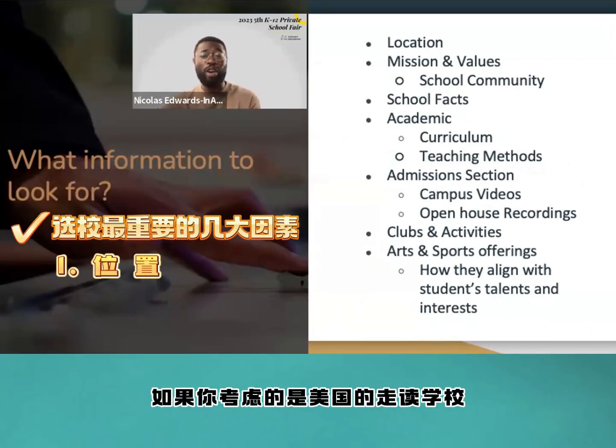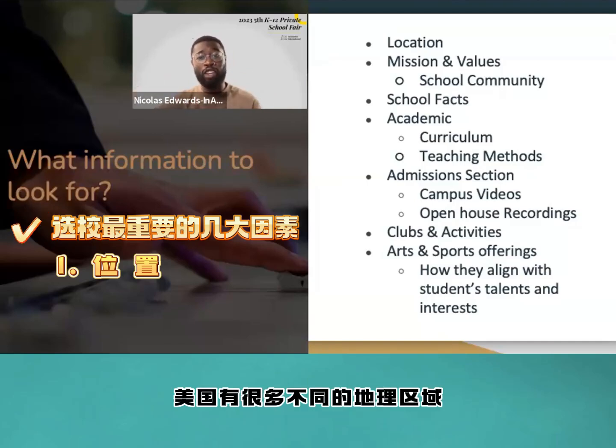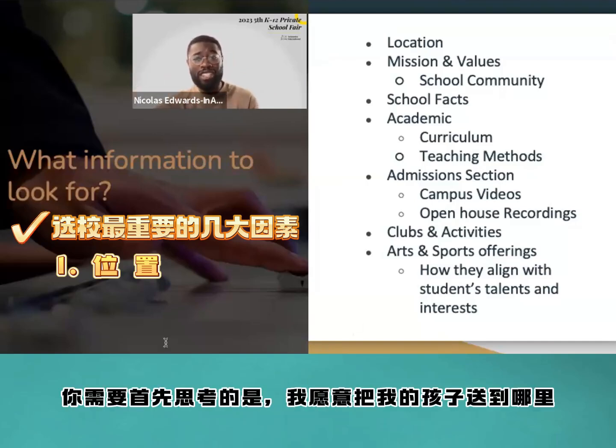If you're looking into a United States-based school, maybe you're interested in the South, the West, the Midwest, the Northeast — there are a lot of different geographic locations. What you first need to think about is where am I comfortable sending my child?